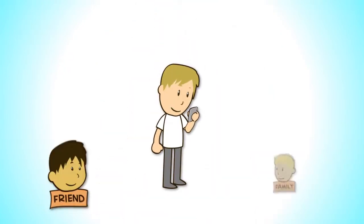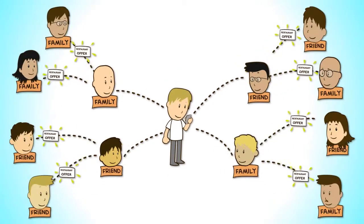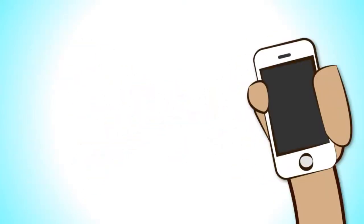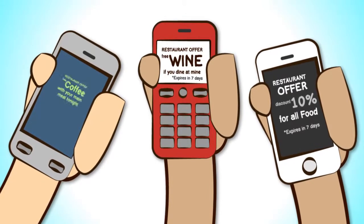They begin to pass this offer on to their friends and family, who in turn pass it on again and again. It's simple. Remember, these are your customers — they want you to send them vouchers and special offers for your restaurant.